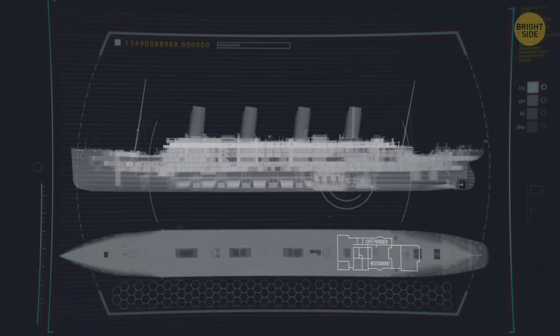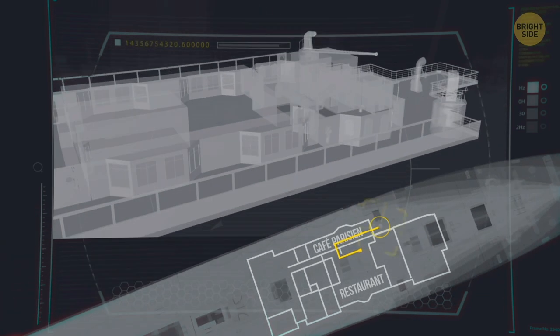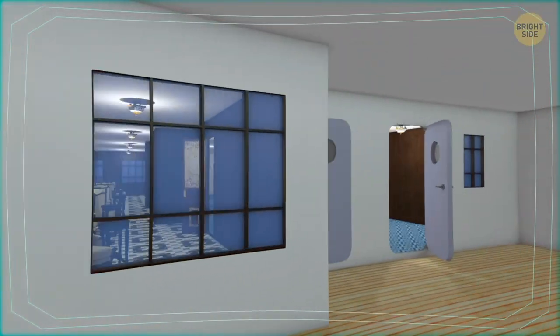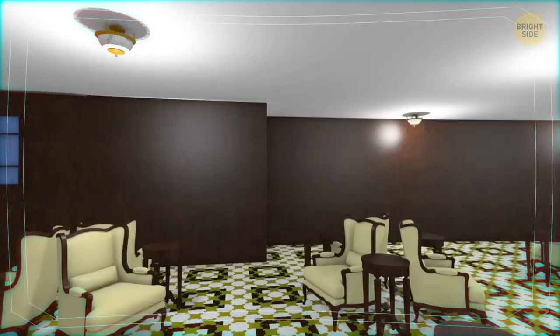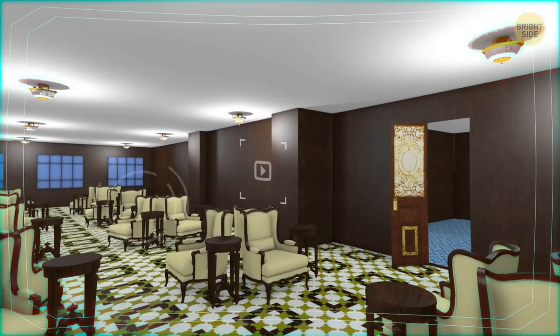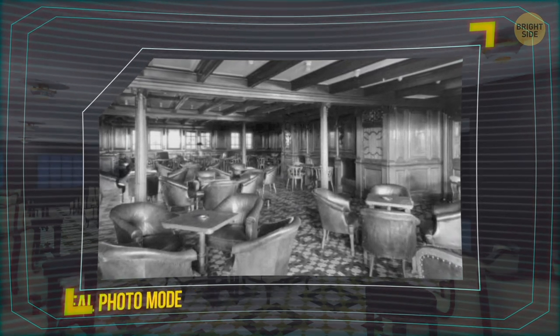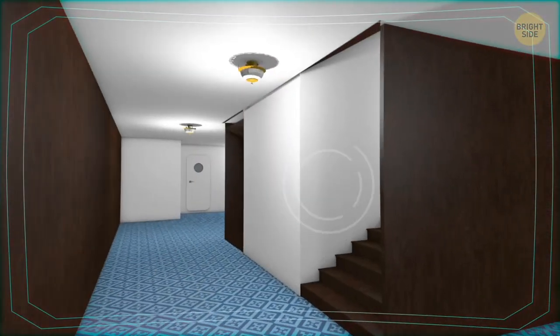On the other side of the restaurant were the doors to the entrance landing for second-class passengers. From there, you could get to the second-class bar, lavatories, and a big smoke room, as well as a large promenade. Let's not go far from the entrance landing, though. From here, we'll follow one deck up to the A deck, reserved exclusively for first-class passengers.